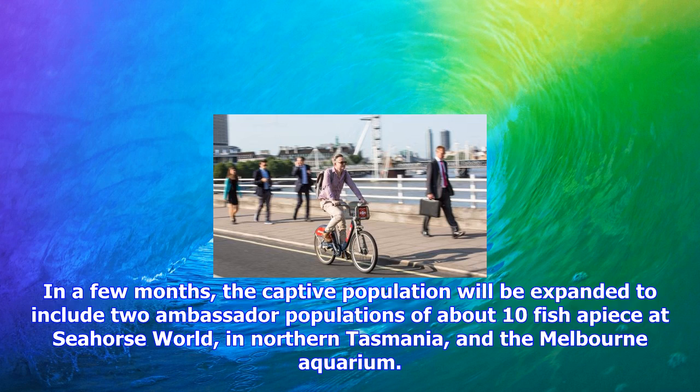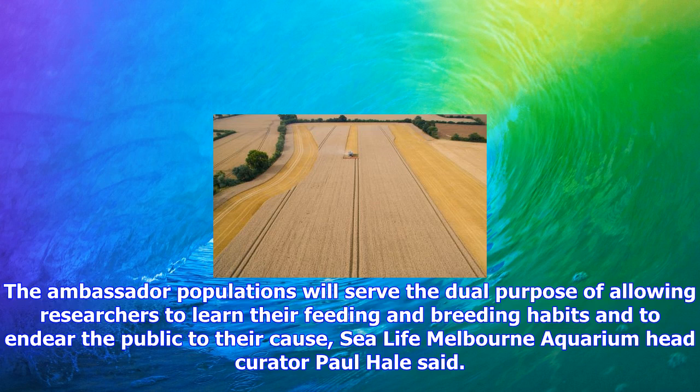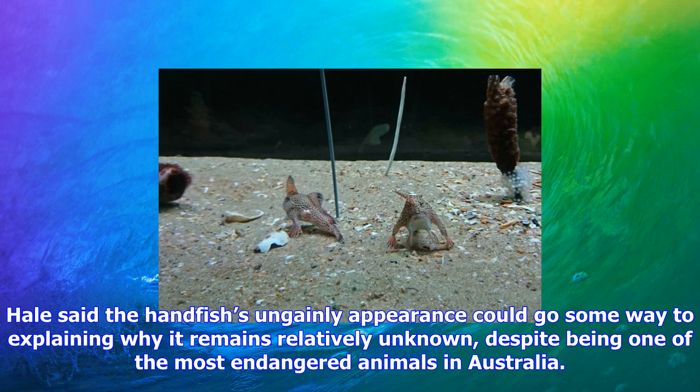Hale does not think the public will be put off by the fact that the fish look like part tadpoles. Hobart has already begun to adopt the species as its own — a giant papier-mâché handfish, dubbed Jessica by its creator, the Balinese artist Itabagasoka, was burned in effigy at the Dark Mofo Festival in June. I think the public have already fallen in love with this animal, Hale said.